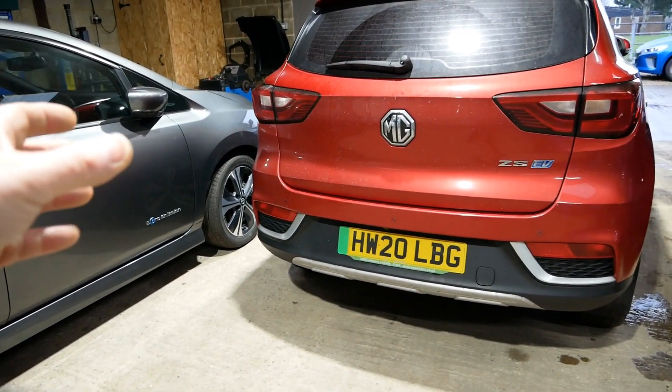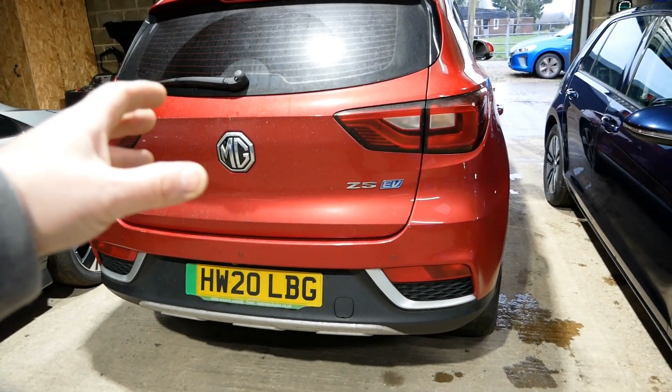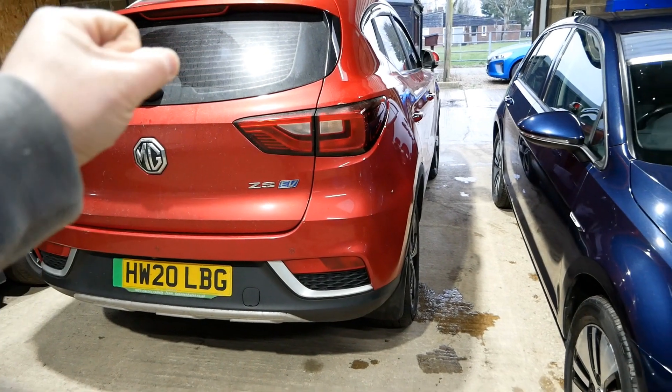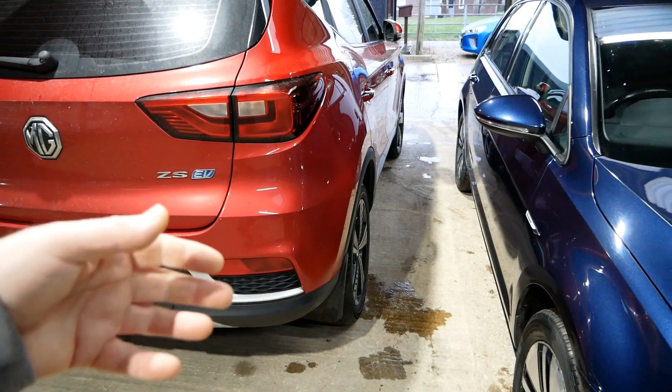Many drivers of EVs will change their home energy to one of these cheap rate overnight tariffs — a bit like the old Economy 7 tariff. The most common one is the Octopus Go, but a lot of energy suppliers are offering one of these.